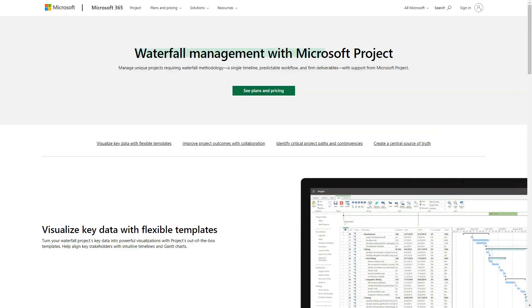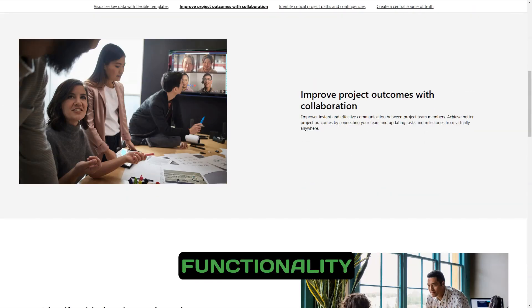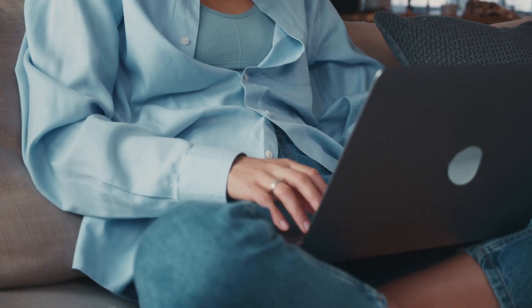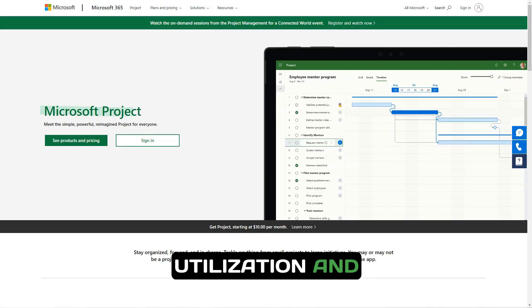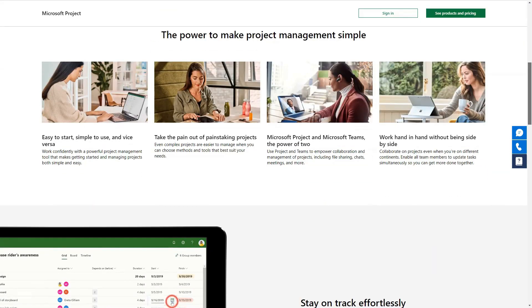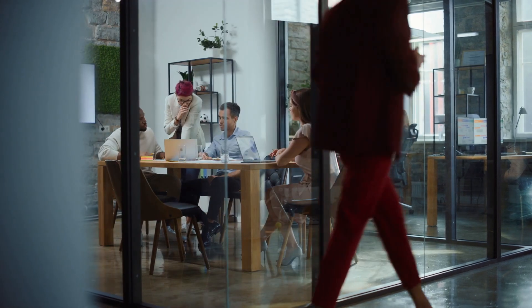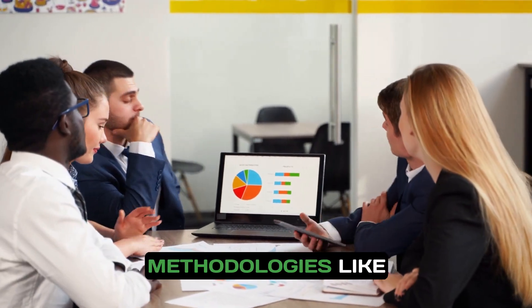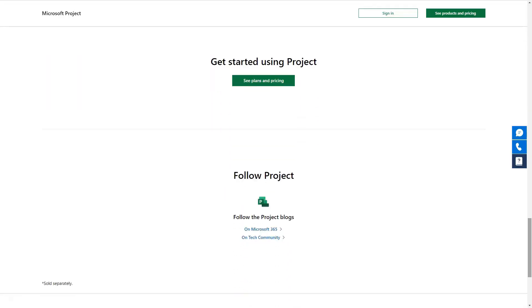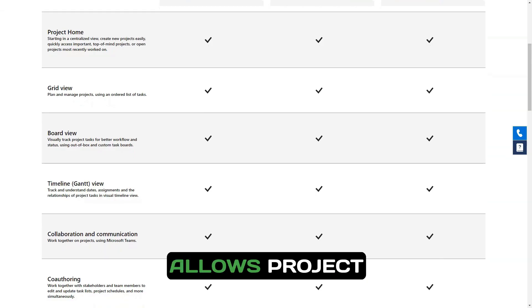Microsoft Project integrates seamlessly with other Microsoft products such as Excel and SharePoint, allowing for easy data import and export, simplifying report generation and data analysis. You can monitor resource utilization, prevent team overload, and assign resources based on availability and skill set, ensuring optimal workload distribution and reducing burnout among team members. Whether you prefer traditional methodologies like waterfall or more flexible agile approaches, Microsoft Project provides templates and tools to support both, allowing project managers to adapt their strategies based on project requirements.